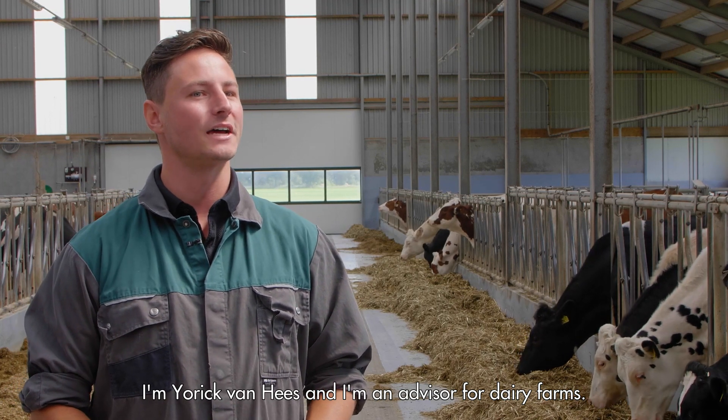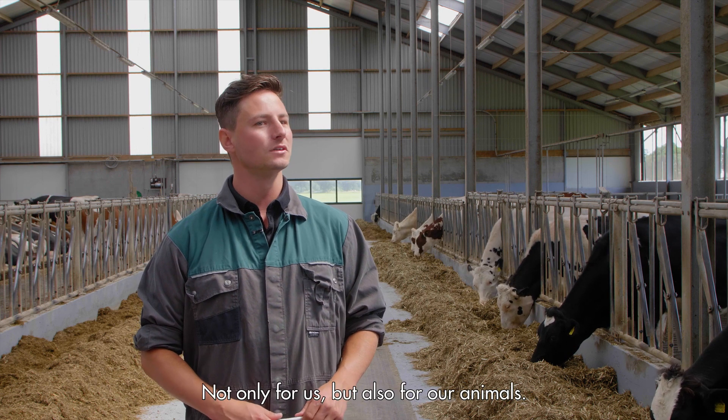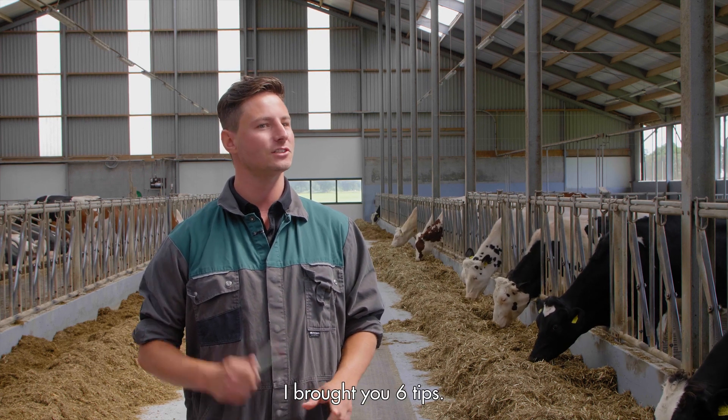I'm Jorik van Ees and I'm an advisor for dairy farms. These days it's getting warmer and warmer, not only for us but also for our animals. I've brought you six tips.